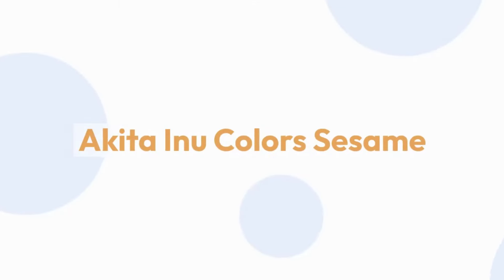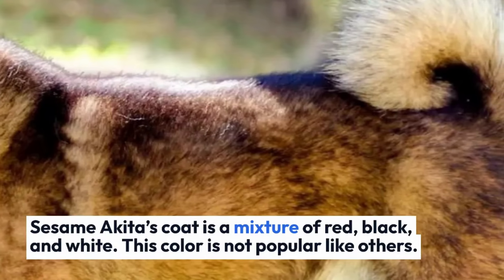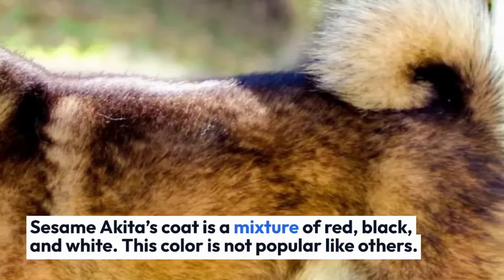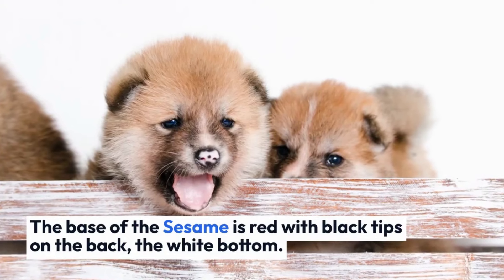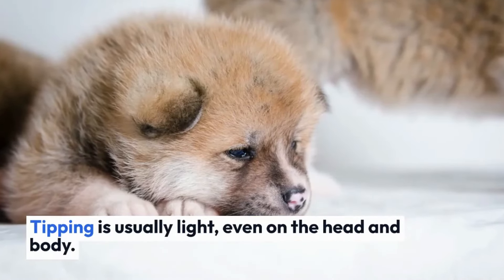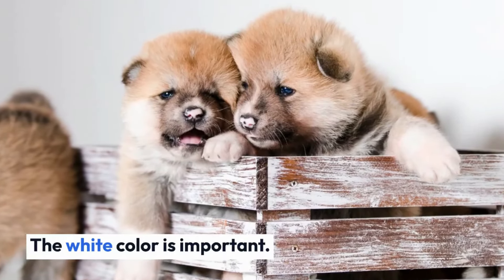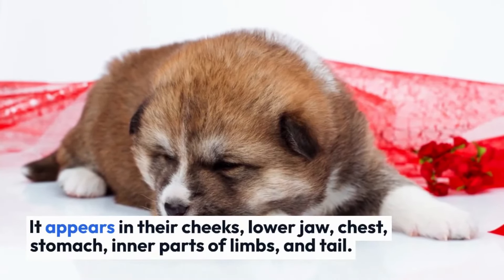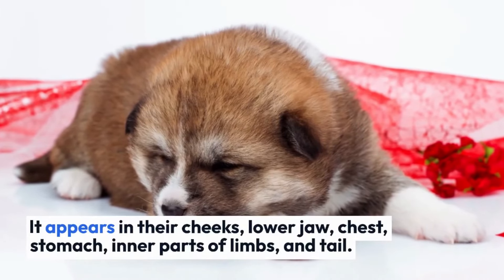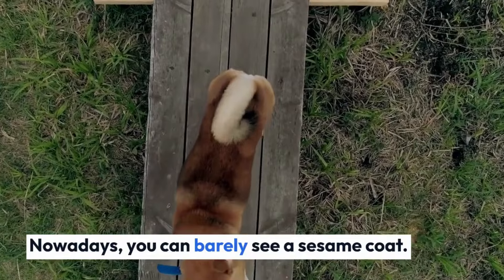Akita Inu colors — sesame. Sesame Akita's coat is a mixture of red, black, and white. This color is not as popular as the others. The base of the sesame is red with black tips on the back and a white bottom. Tipping is usually light, even on the head and body. The white color appears on their cheeks, lower jaw, chest, stomach, inner parts of the limbs, and tail. Nowadays, you can barely see a sesame coat.